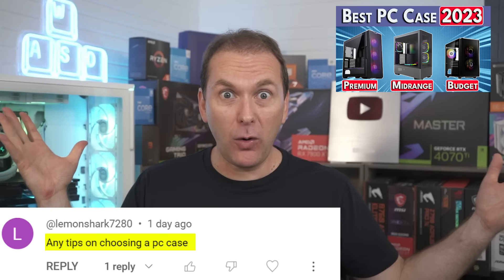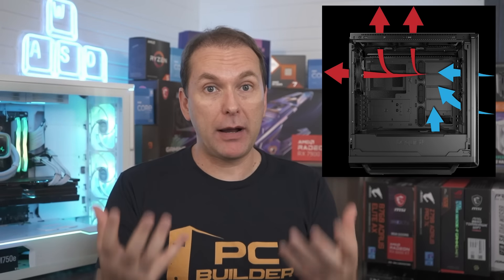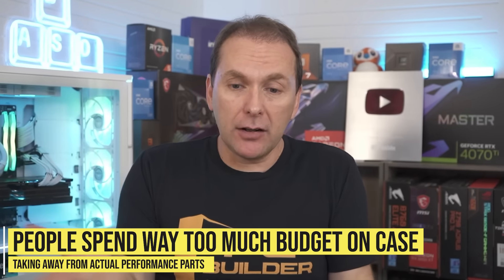Lemonshark asks: any tips on choosing a PC case? We did a whole video on this for 2023 and we'll do an update for 2024. I'd check out the old video because the requirements haven't changed a lot. I'd recommend at least two to three intake fans and one exhaust fan. You don't have to get a case with fans included, but note it tends to be more expensive to buy your own fans — though you can get higher quality. Think about the size of the case, and don't overspend on it. In our boost-my-build segments, I can't tell you how many times we've corrected builds where on a $1,000–$1,200 budget they spent $300 on just the case, fans, and everything. We make a lot of specific product recommendations, so check that video out.